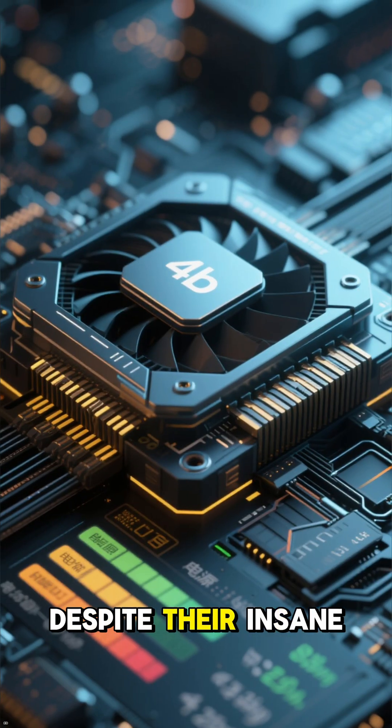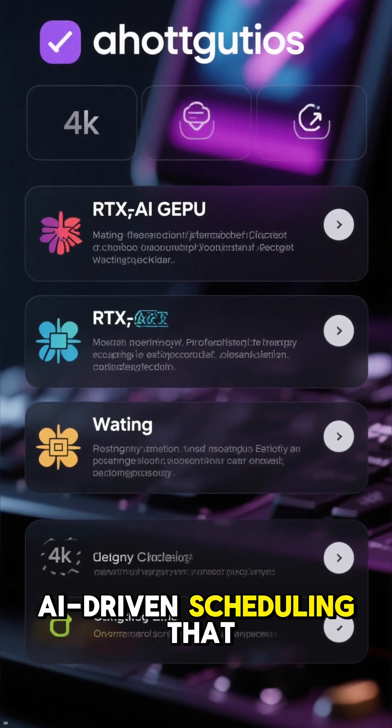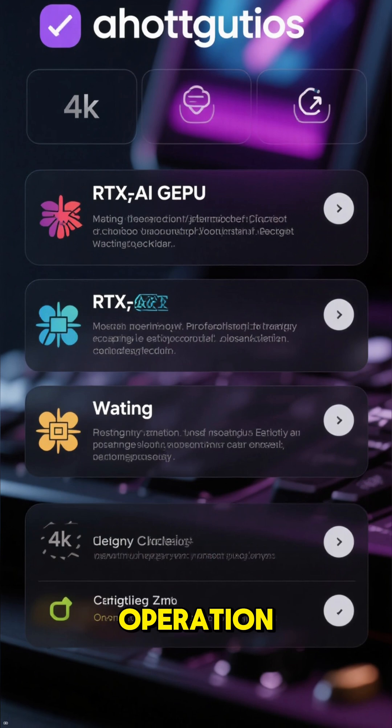And get this — despite their insane performance, AI GPUs actually use less power. It's all thanks to smarter AI-driven scheduling that optimizes every single operation.